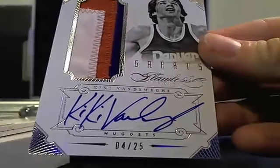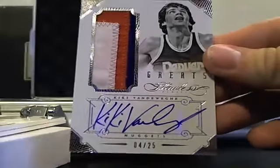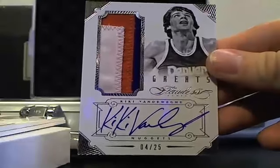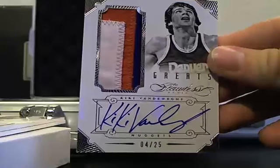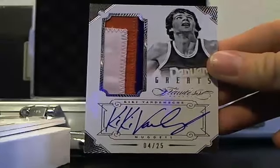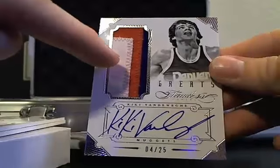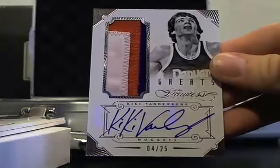Some guy I can't pronounce — Kiki Vandeweghe, 4 of 25. The patches are awesome. The white part on this patch is bled — the red bled through it, so it's got like a red stain on it.